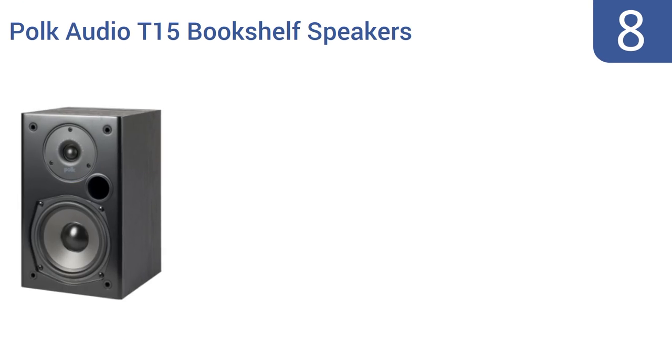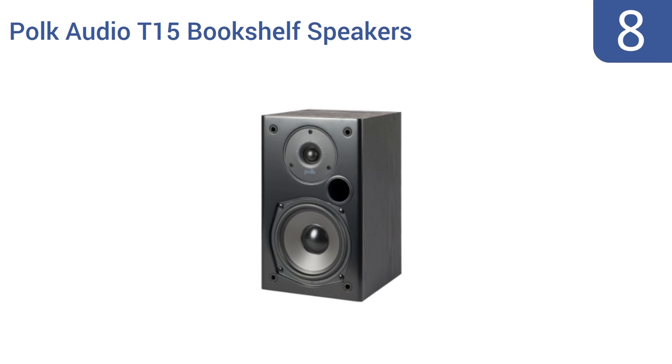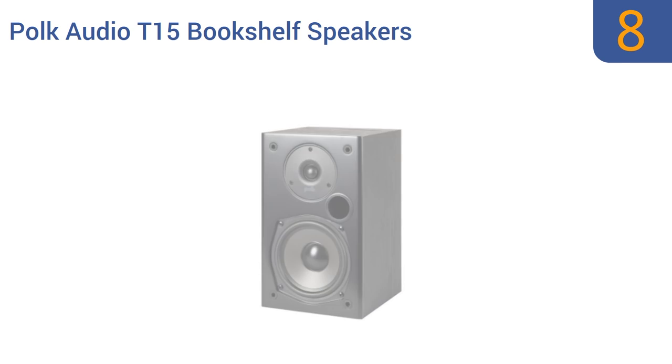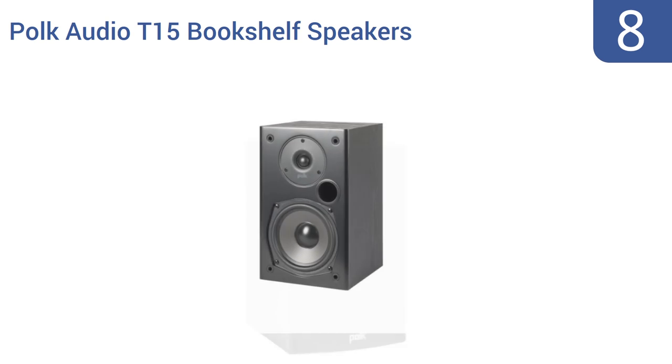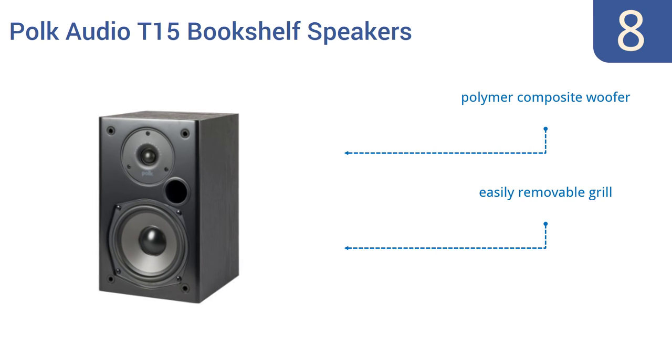Starting off our list at number eight, the Polk Audio T15 bookshelf speakers have magnetically shielded enclosures for reduced distortion from nearby video sources and for improved overall audio clarity. The pair works in tandem — one excelling at bass, the other at highs. They come with a polymer composite woofer and an easily removable grill, however they're not suitable for larger rooms.